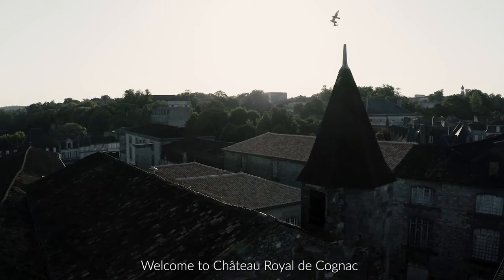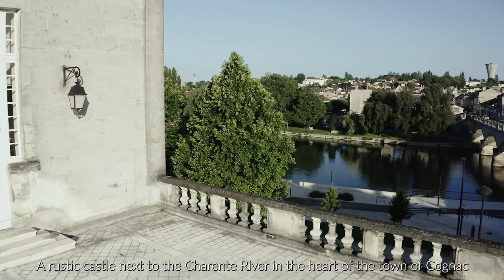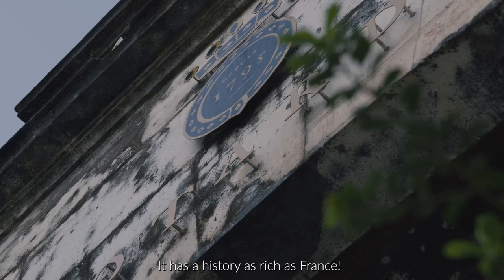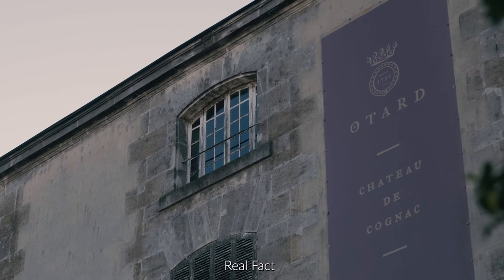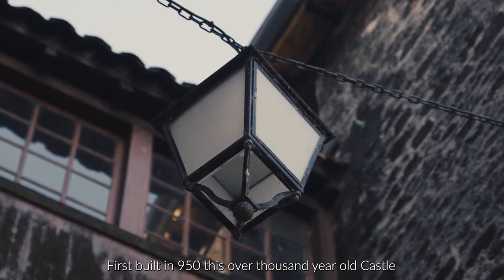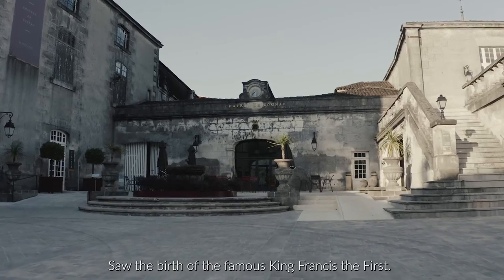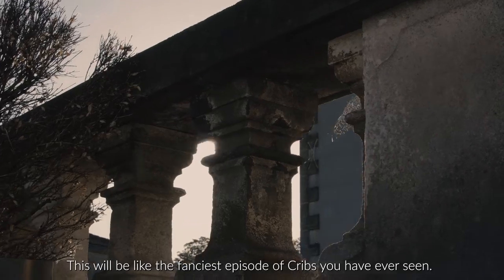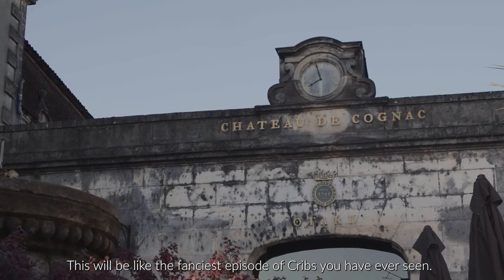Welcome to Chateau Royale de Cognac, a rustic castle next to the Charente River in the heart of the town of Cognac. It has history as rich as France. Real fact — first built in 950, this over-thousand-year-old castle saw the birth of the famous King Francis I. Let me show you around. This will be the fanciest episode of Cribs you have ever seen.